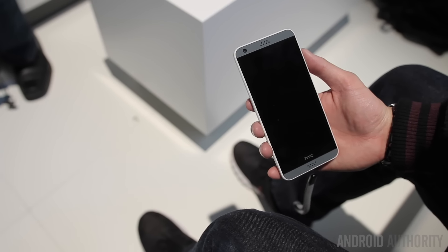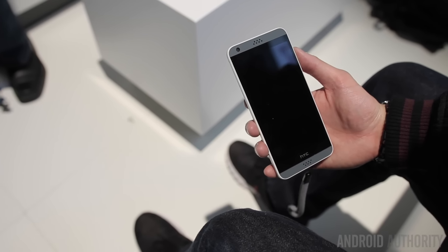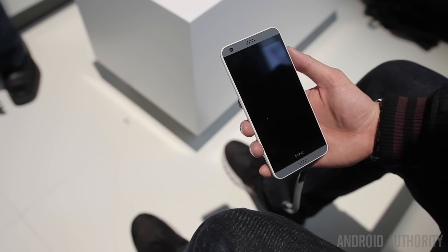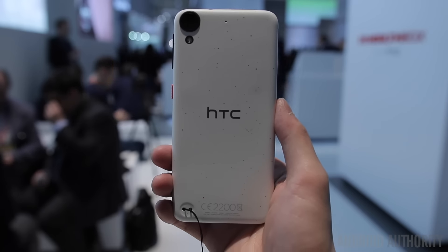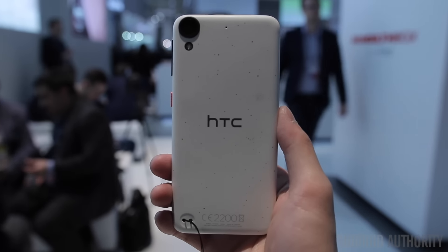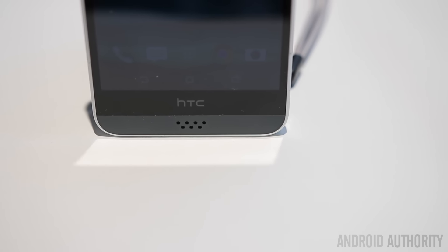It's a mid-range budget smartphone with a body enclosed in a polycarbonate or plastic shell, and has the same design as previous Desire phones with the slightly rounded corners and sides and the signature dual front-facing speaker grills on the top and bottom of the display.